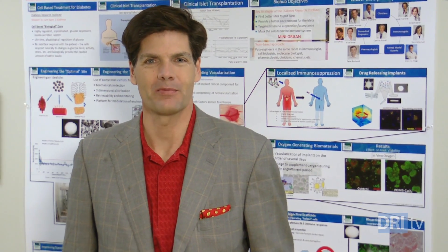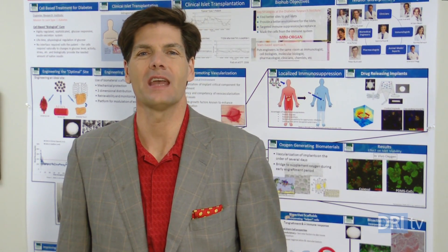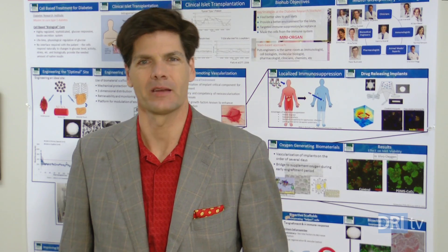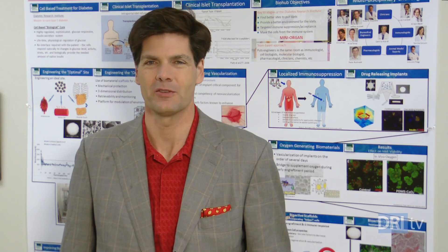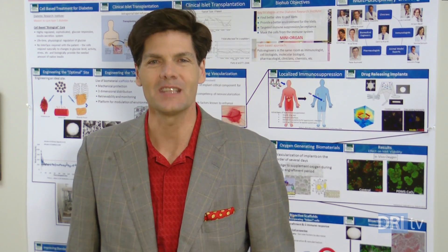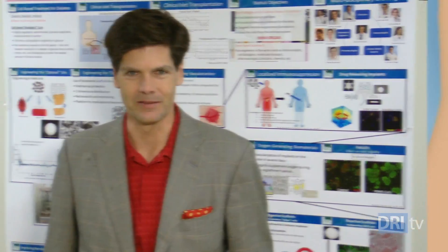Now in an exciting step forward, the DRI has FDA approval for a pilot clinical trial that will test the omentum as a possible transplant site in a small group of patients with type 1 diabetes, to see if it's a better home for the islet cells than the liver.